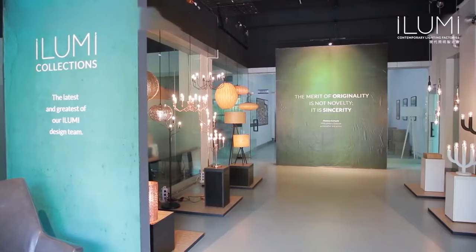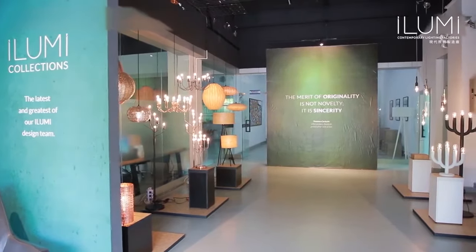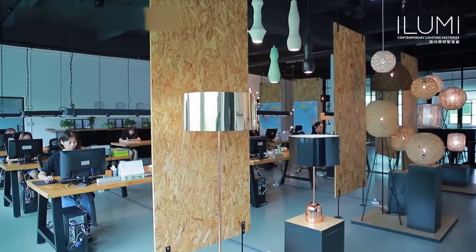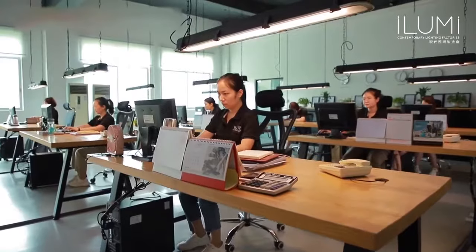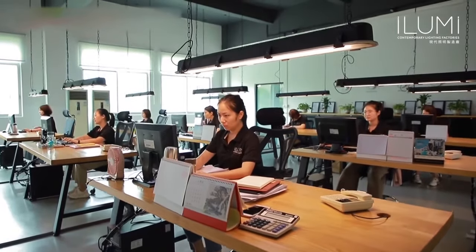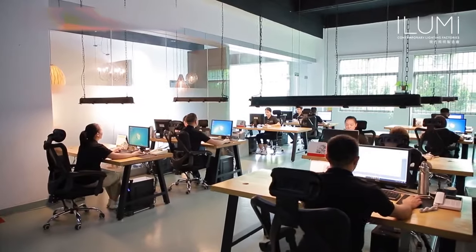Illumi Contemporary Lighting Factories Limited is located in Dongguan City with convenient transportation access. As a professional supplier, our company has rich experience in the lighting industry.